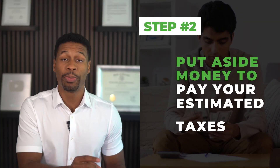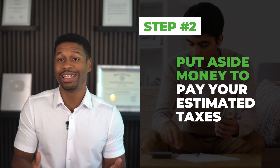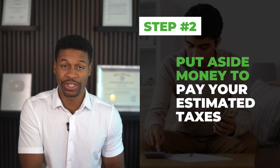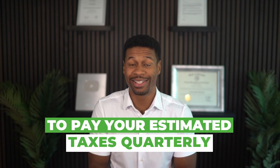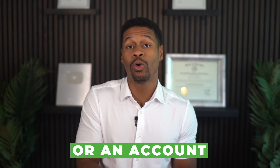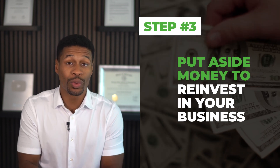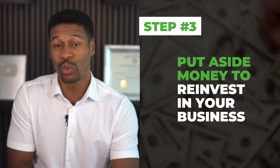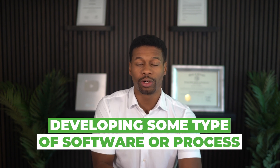Step two, put aside money to pay your estimated taxes. As an LLC, you are required to estimate the amount of taxes you will pay each year and make quarterly payments to the IRS. This is not optional and you can be assessed penalties or late fees for failing to pay estimated taxes. Put yourself on a schedule to pay quarterly and leave that amount in your business account or an account set aside for taxes. Step three, put aside money to reinvest in your business. If your goal is to grow your business quickly, whether that's upgrading equipment, hiring employees or consultants, or developing software or processes, be sure to leave that dollar amount inside your business.